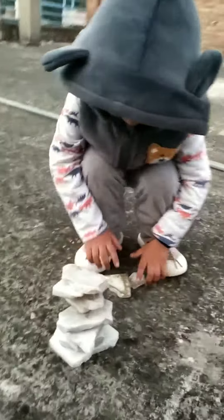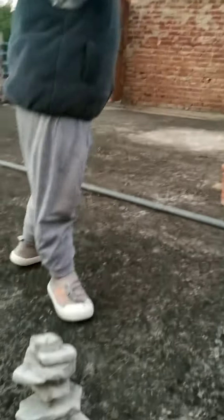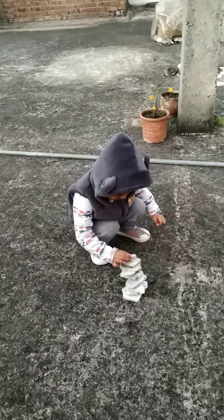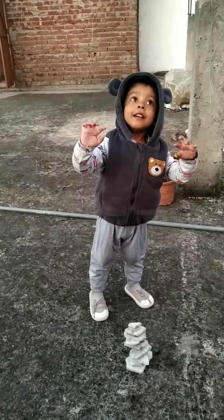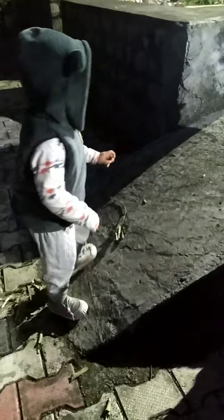Hello little bunny, what are you making? Tower, look at me! Hello tower. Now come from that side, come come bunny, come. Yeah, now go back. Good boy.